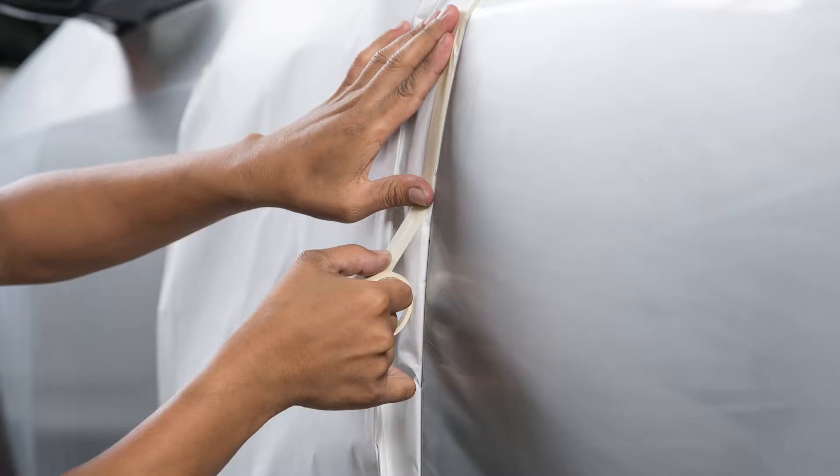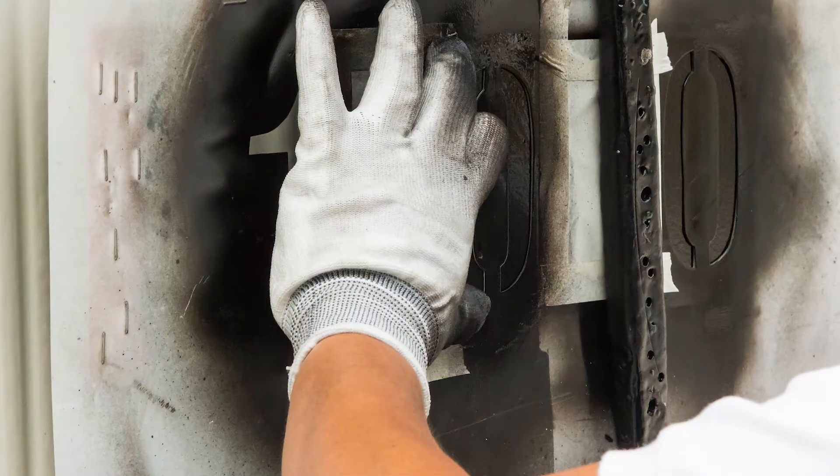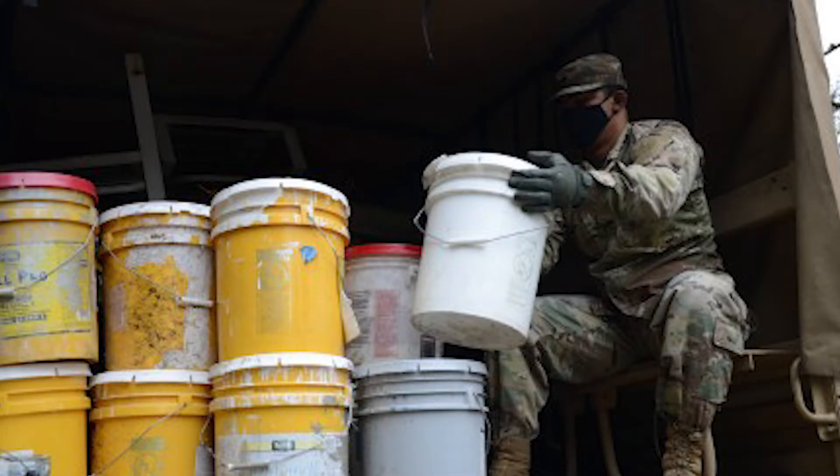Most of the time is in preparation, which includes masking and unmasking. Cutting stencils, placing stencils, masking for overspray, unmasking, and cleanup are all huge wastes.